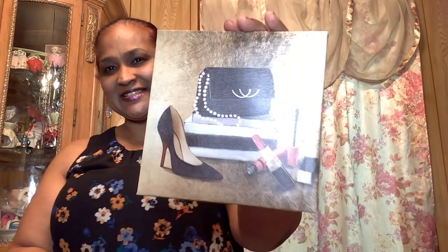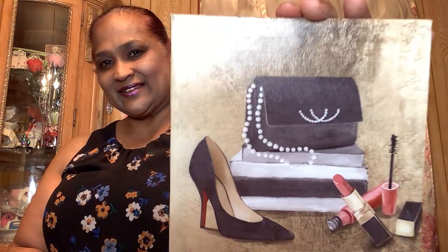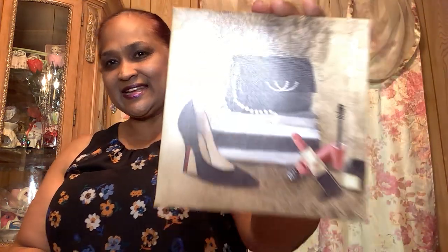Then I got this one that has 'OMG' — I love this one myself. It's the makeup bag, the shoe, the lipstick, and the mascara. The mascara actually looks like eyelashes. Look at it closely — it is pretty amazing. I love it.